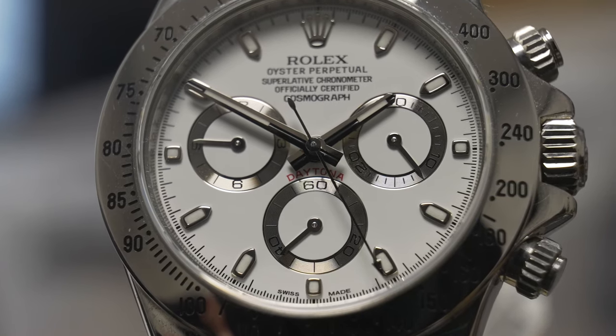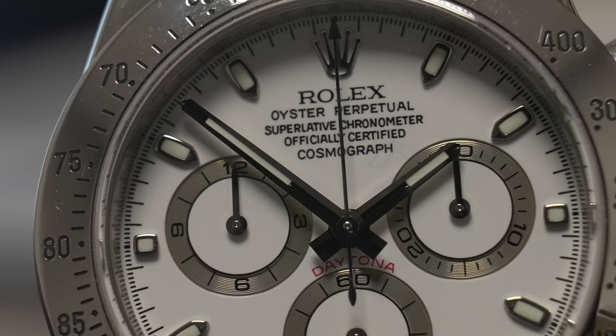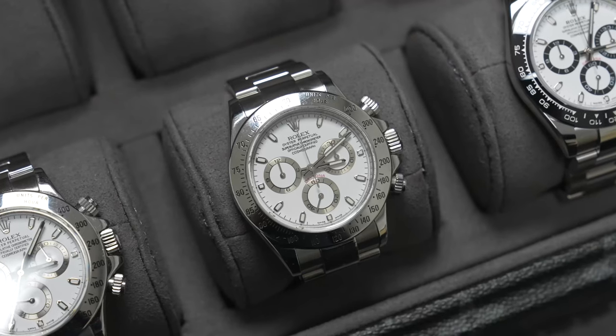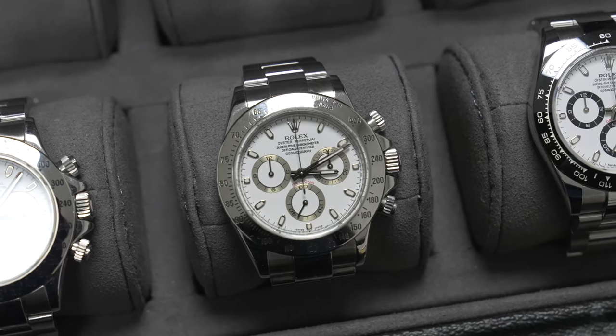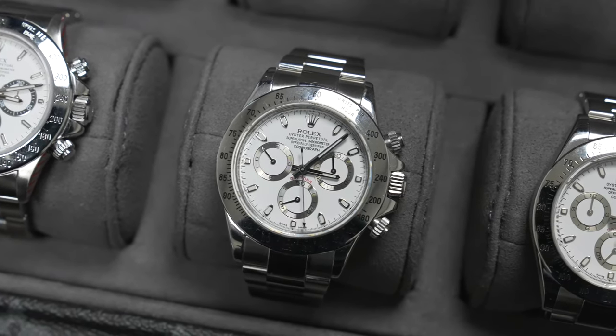Moving on to the reference 116520 — as you can see the two in the middle of the box — this is referred to as the pre-ceramic Daytona because the bezel is stainless steel, with the subsequent model being the ceramic Daytona. The 116520 was available in both black and white stainless steel, with silver sub-dials on either colour — that's how you can tell it apart from the Zenith. It was the first watch to use the 4130 movement, making it the first fully in-house Rolex Daytona. Even within the 116520 range, small differences affect price: for example, early models came with paper guarantees, whereas post-2008 models have cards and updated clasps — and those later examples are worth more.